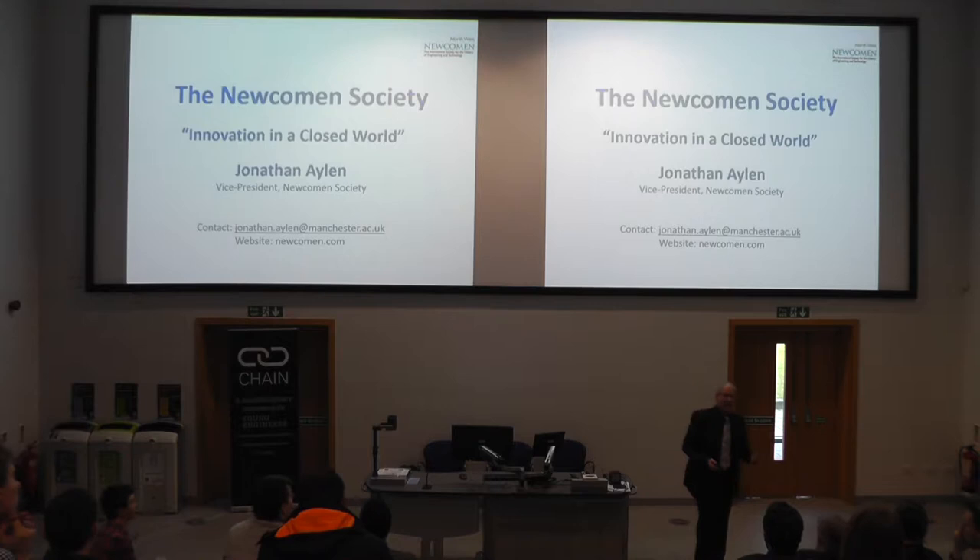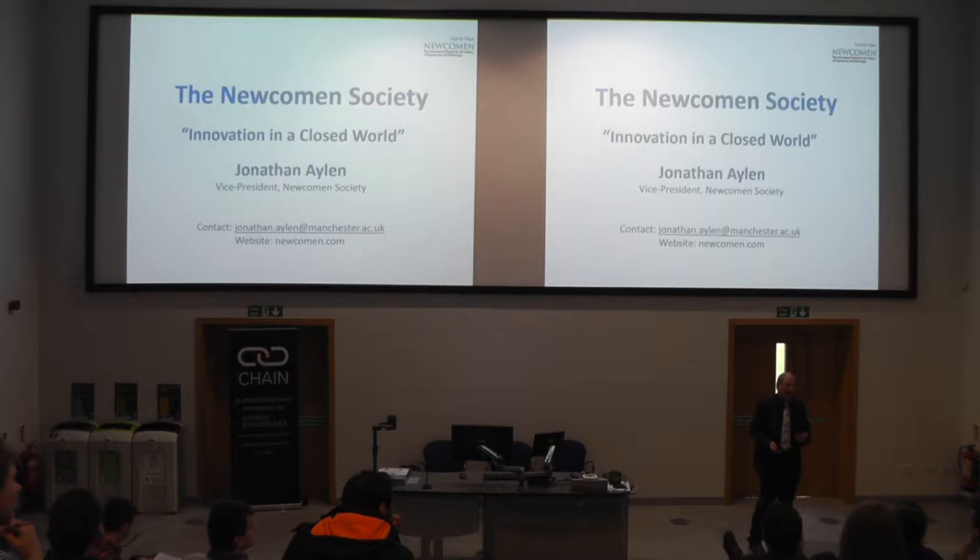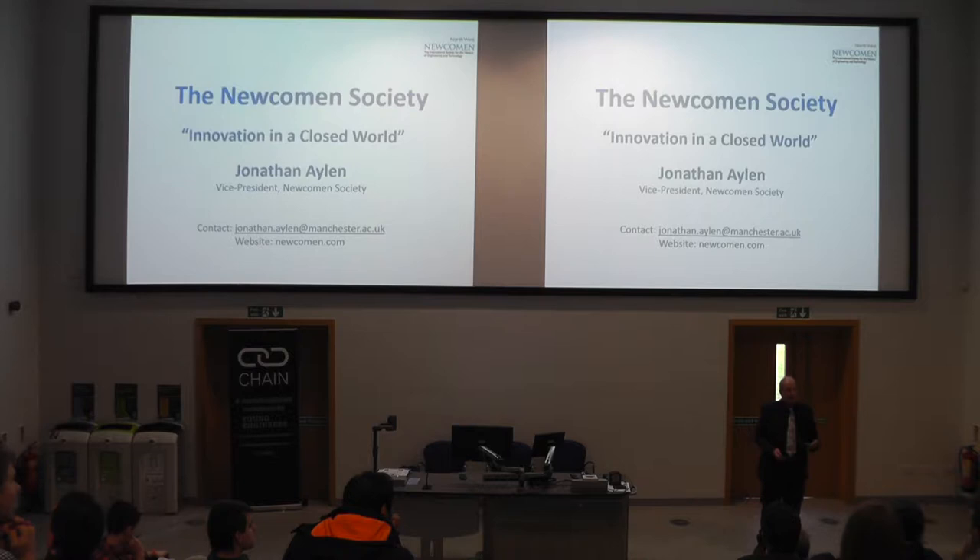You might ask a very simple question: what has the history of technology ever done for you? That's essentially what I'm hoping to answer with some entertaining stories in the next 20 minutes or so, because I'm from the Newcomen Society, which is the International Society for the History of Engineering and Technology. I hope to persuade you that it's informative, useful, and also extraordinarily interesting, because from where you sit here today, you can trace the history back.